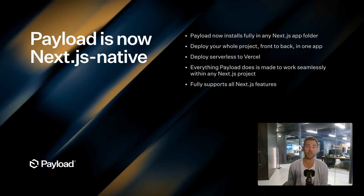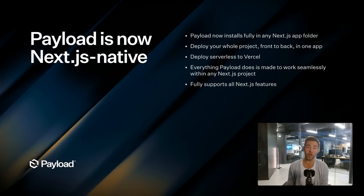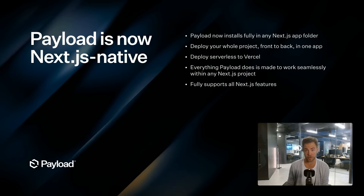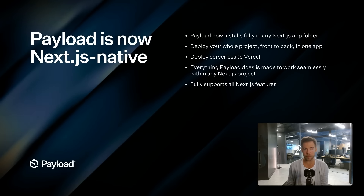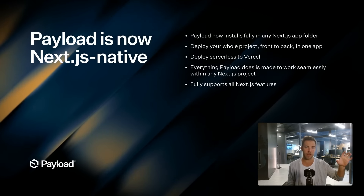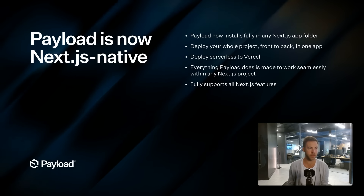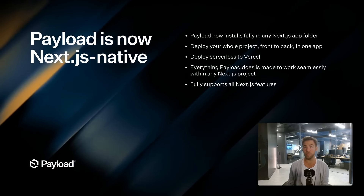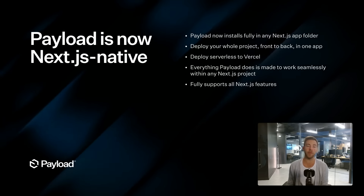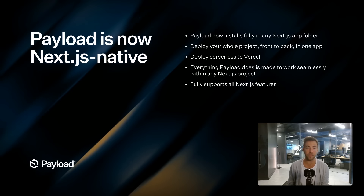Here's a quick recap of all the structural changes we've made in Payload 3.0. The first one is probably obvious: we are now Next.js native, and I cannot overstress how important this is. Payload now installs fully in any Next.js app router, open source. It's not just the admin panel you're dropping into your app folder — it's the full back end as well. No free trials, no free tiers necessary. Everything is yours in your app folder, and then you can deploy anywhere you want — serverless, a container, whatever. It's yours.